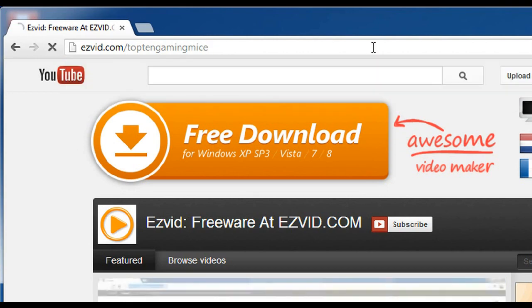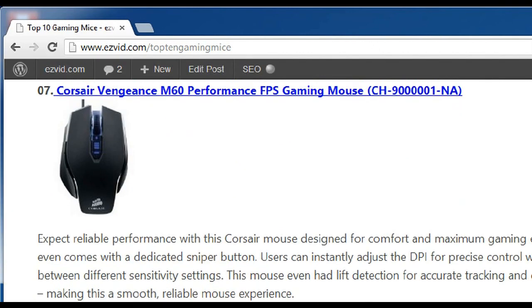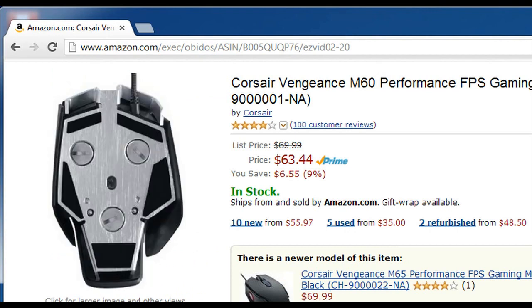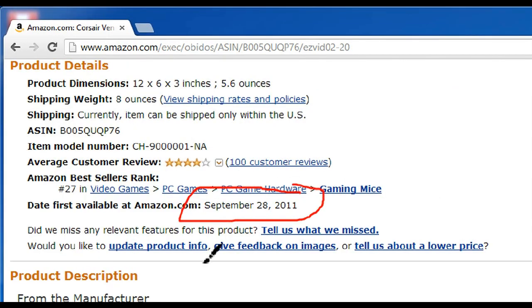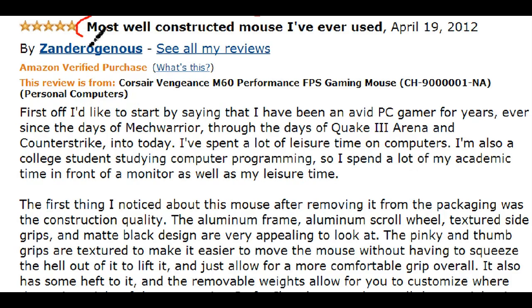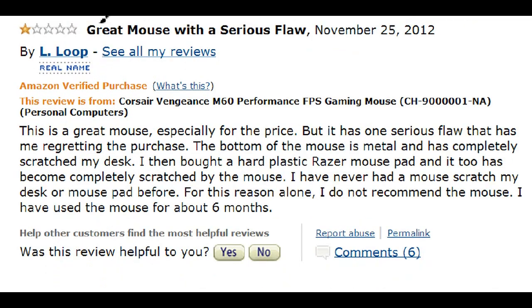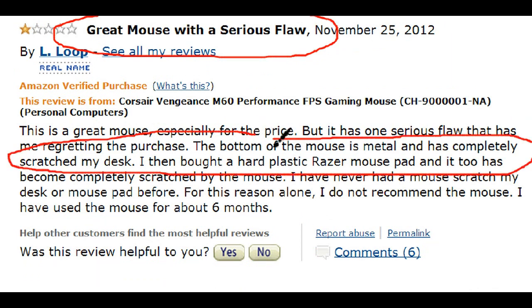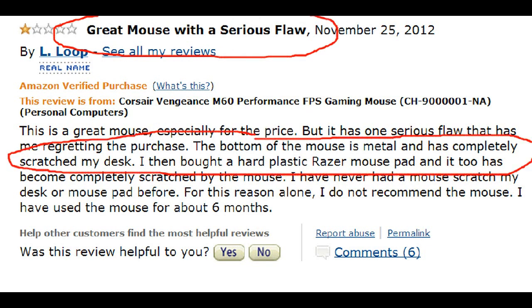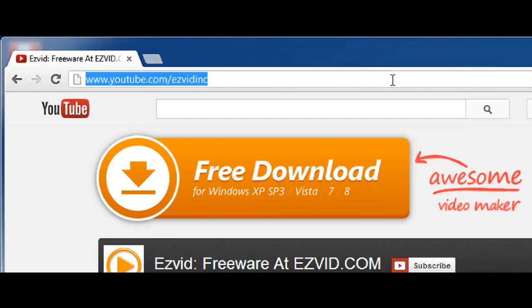Number 7 is the Corsair Vengeance M60 Performance Gaming Mouse. This is a favorite among users mostly because they say it is constructed well, which makes it really reliable. You can also instantly adjust the DPI for on-the-fly precise control when switching between tracking and sniping. Some people are complaining that the metal foot scratches their surfaces even with a rubber mouse pad, which is annoying, but the good outweighs the bad.